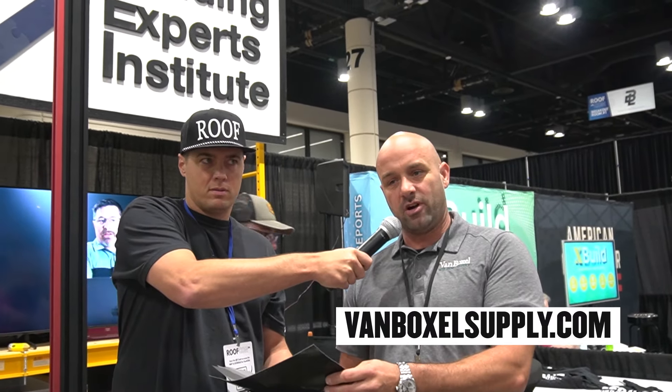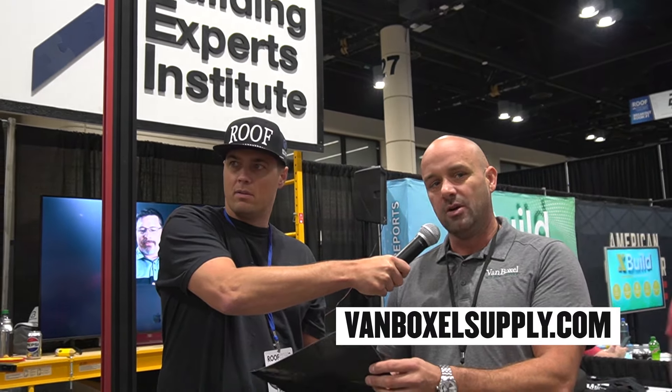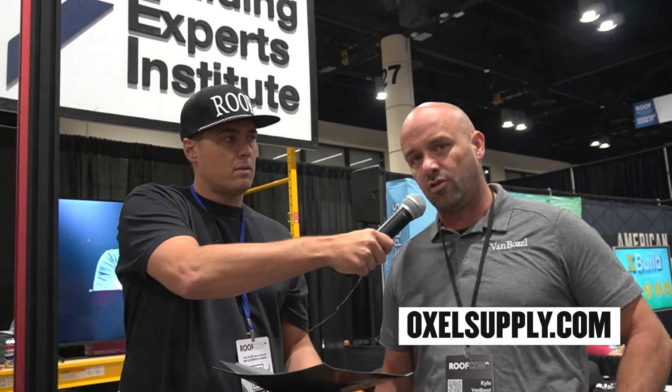Why do people generally get supplies from VanVoxel? For example, this product here — $50 a roll. I guarantee you go anywhere else, this product's gonna be $140. We have synthetic felt, Florida certified, as low as $32 a roll.